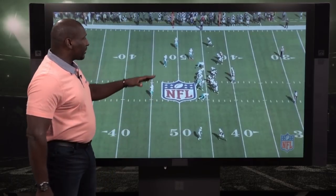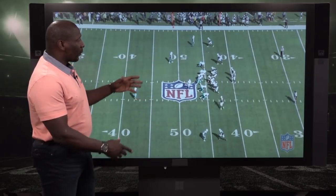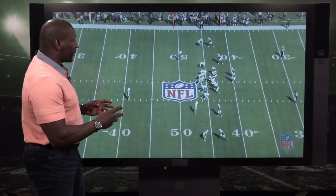Well let's take a look, and I'm going to show you how the young corner goes about getting it done. This is in press man-to-man coverage, where he draws most of those pass interference penalties.